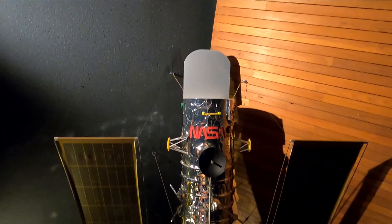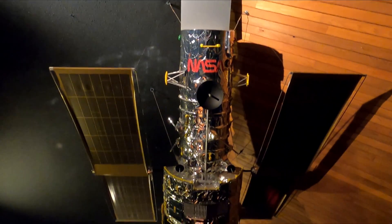Then head upstairs to the Star Theatre to immerse yourself in a journey through the universe in Vancouver's only planetarium.